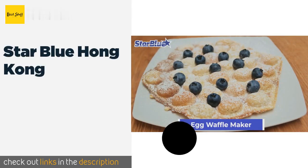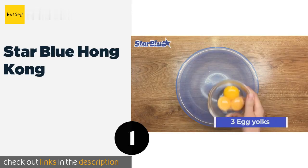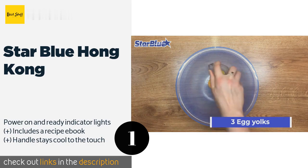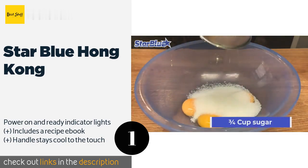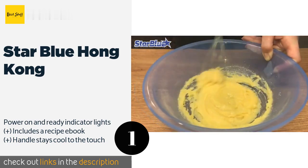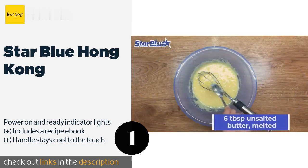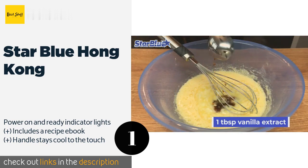The first product on our list is Star Blue Hong Kong. The efficient and reliable Star Blue Hong Kong features a locking lid that closes tightly to limit batter from seeping out during cooking, and when flipping it over, its non-stick surface wipes clean easily. Its small size makes for simple storage. This product is available on Amazon for $44 — check out the link in the YouTube description.